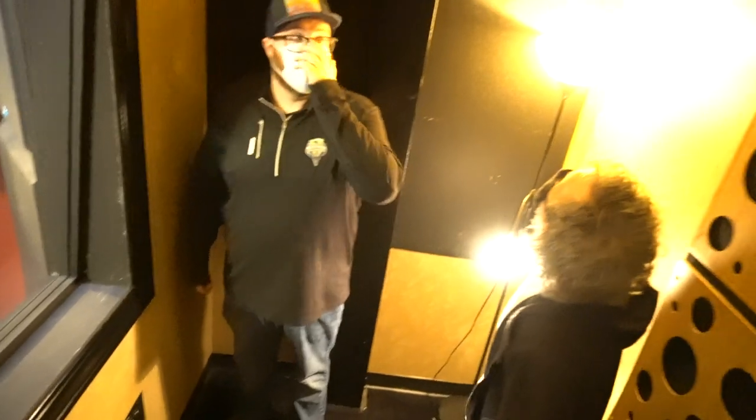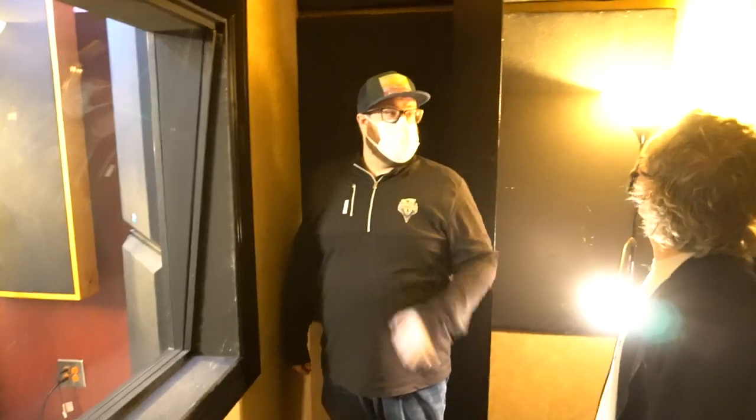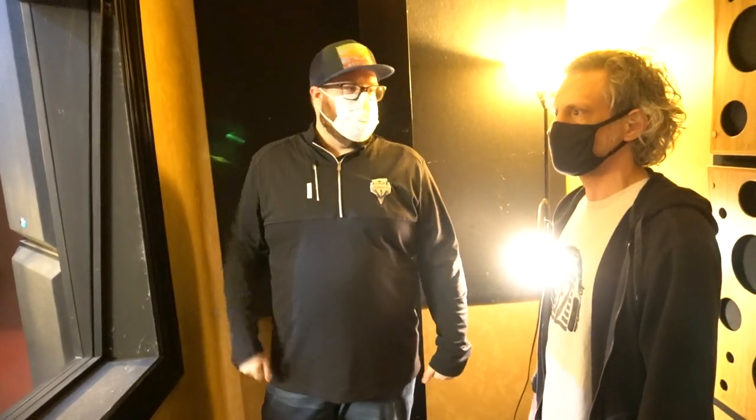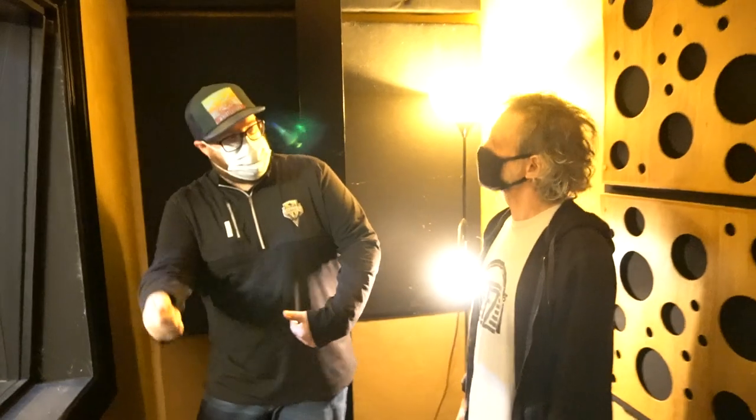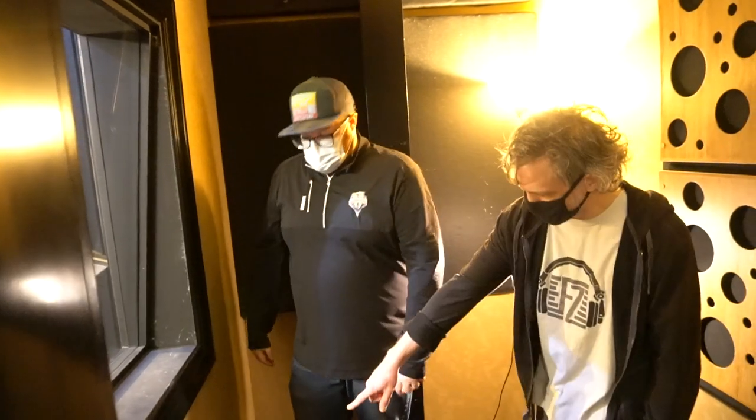I remember when I first saw the studio, there was a Marshall cab in there and it was mic'd up — it looked pretty cool. It's good for guitar overdubs just because it's right off the control room. Just that kind of transit between let's try this mic or let's try this placement, or let's swap out a cab — the time to travel is a lot easier. There's none of that traveling back and forth. Super, super duper easy.